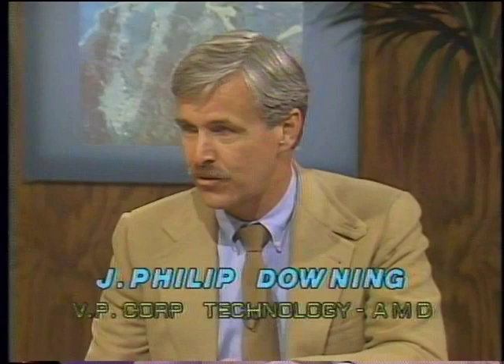Our guest on today's Computer Chronicles is Phil Downing, Vice President for Corporate Technology at Advanced Micro Devices, AMD. Today we're able to put thousands of transistors onto a single chip and virtually take an entire computer and put it on. We do this with photolithography type of processing that enables us to pattern images down at the one micron size.